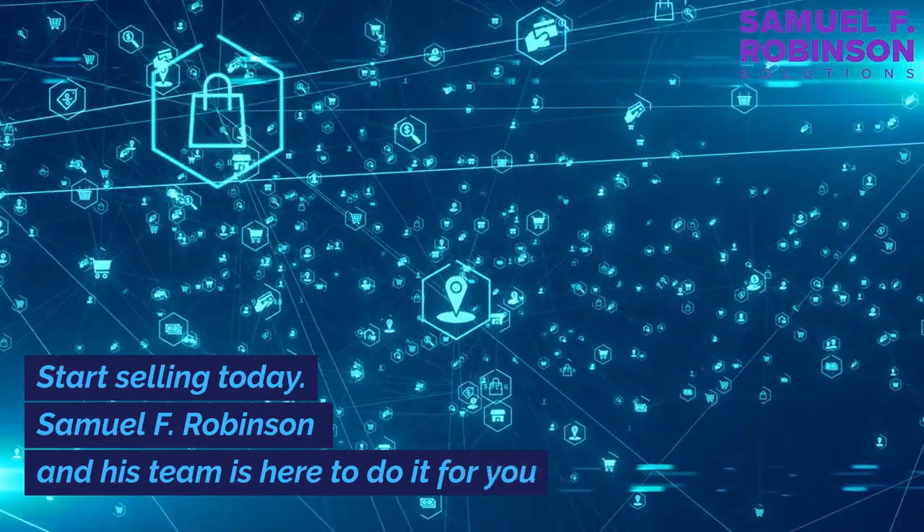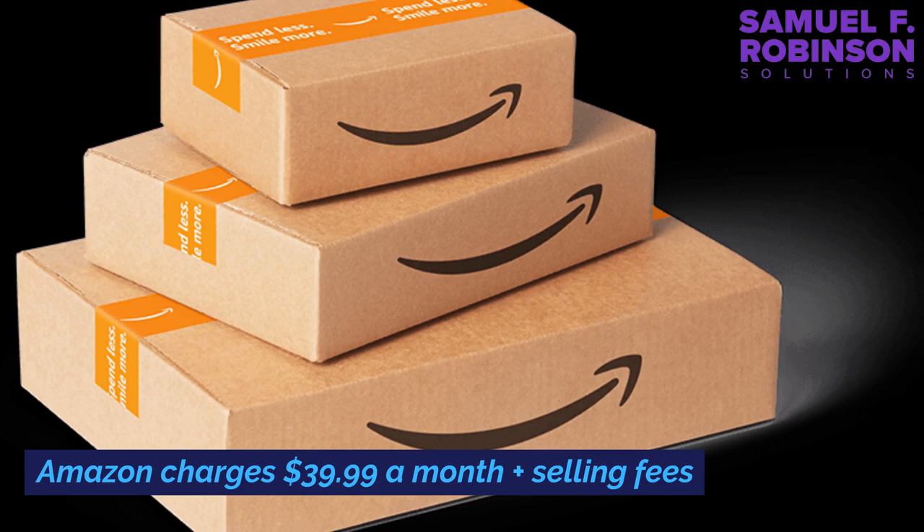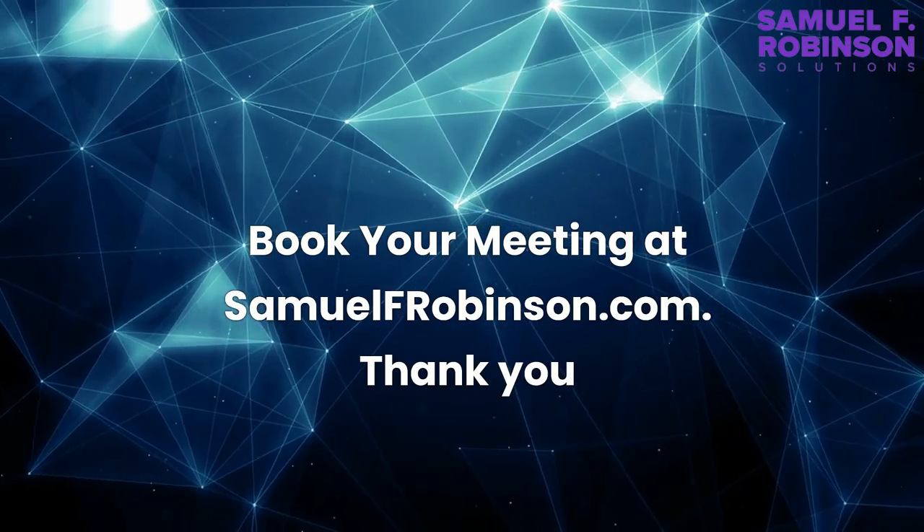Start selling today. Samuel F. Robinson and his team are here to do it for you. Amazon charges $39.99 a month in selling fees. Book your meeting at samuelfrobinson.com.